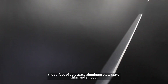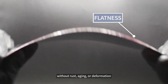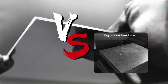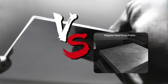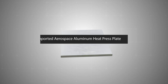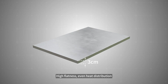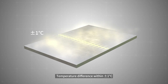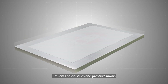Even with long-term heating, the surface of the Aerospace Aluminum plate stays shiny and smooth, without rust, aging, or deformation. Compared to regular heat press plates, aerospace-grade aluminum lasts longer and helps reduce replacement and maintenance costs. The imported Aerospace Aluminum heat press plate is 3 cm thick, with high flatness and even heat distribution — temperature difference within plus or minus 1 degree Celsius — preventing color issues and pressure marks.